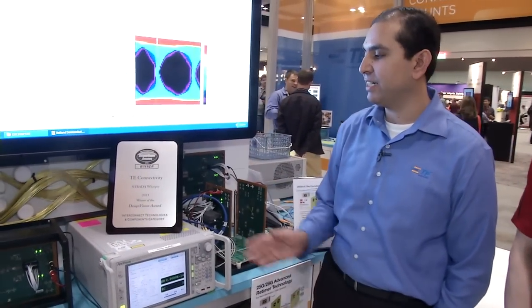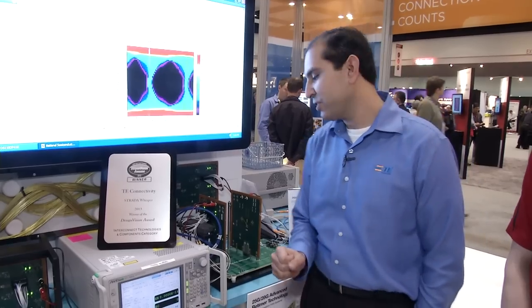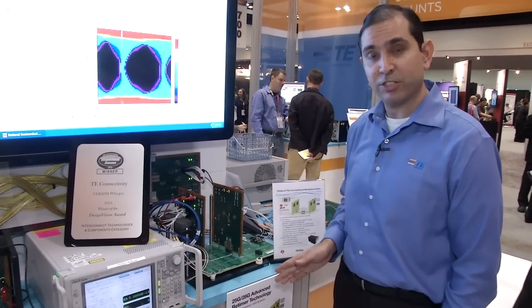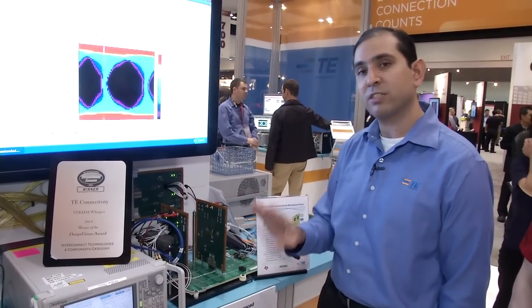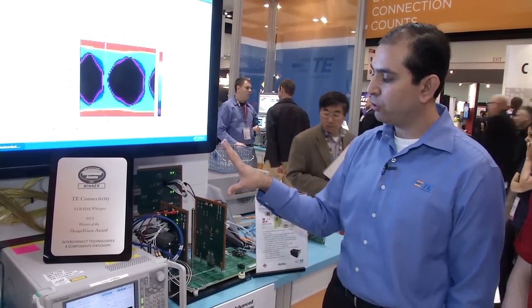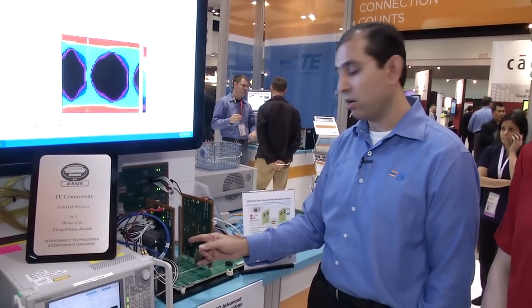We're very honored to win the TE Connectivity Strata Whisper Connector Design Vision Award for 2013. With this connector — the one we actually used in this demonstration — we have 25 gigabits four-lane bi-directional traffic, worst-case crosstalk configuration, going into an Isola 408HR printed circuit board line card that's five inches long.